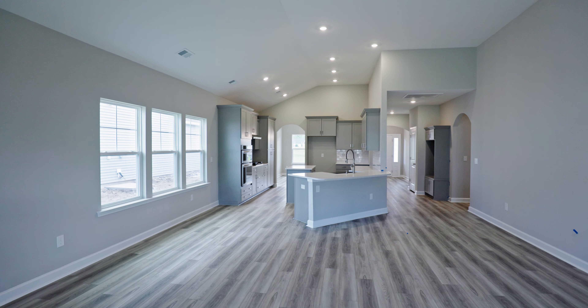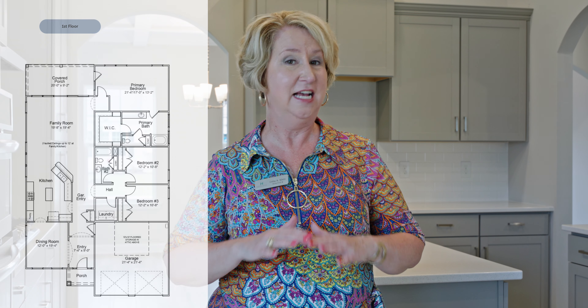Mungo Homes has two separate collections in this community. We are currently in one of their spec or inventory homes — this one is called the Fairchild. All on one level, it's about 2,000 heated square feet and we have just a lovely layout here.